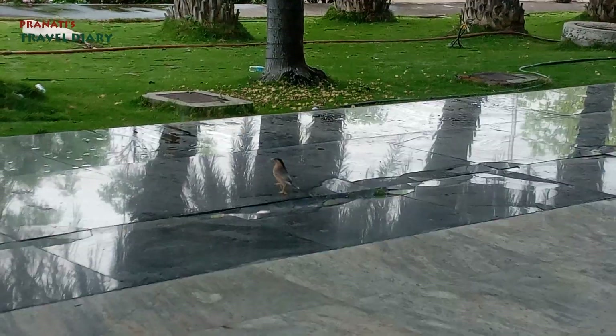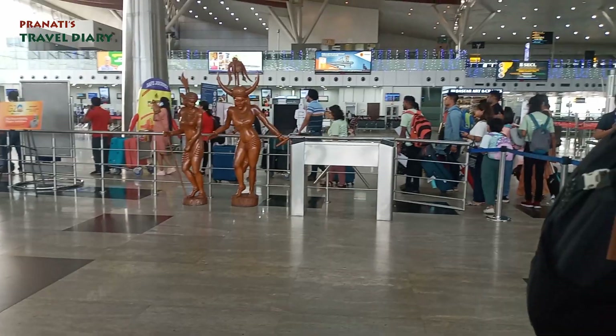We have arrived in Raipur at Swami Vivekananda Airport. Now we are going through security — checking all electronic equipment out of the tray, and checking the purse and belt.